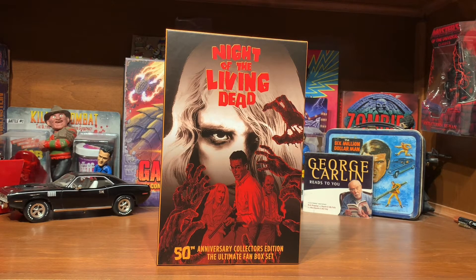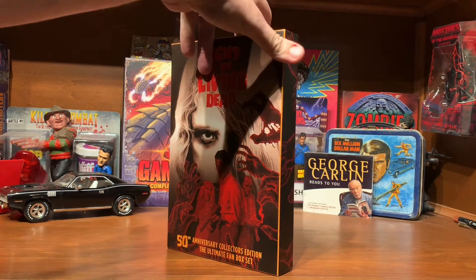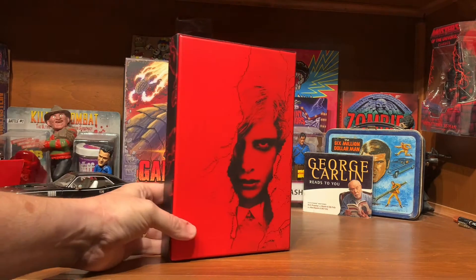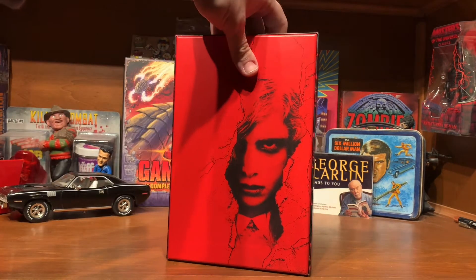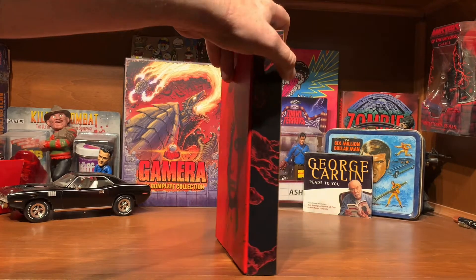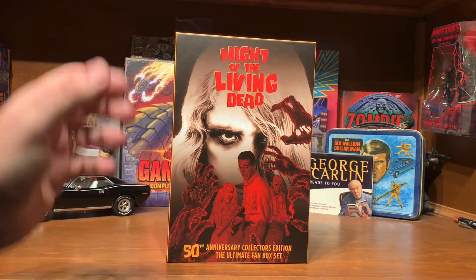The price tag said $130, and it was normally $100 in the store, usually on sale. I managed to snag one yesterday for $30, which I thought was much more reasonable. And I got the last one in the store, so I was real happy about that.